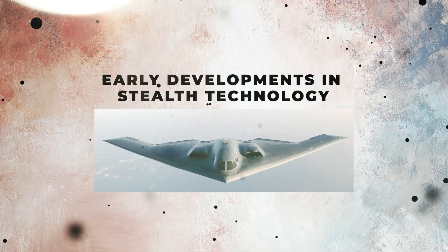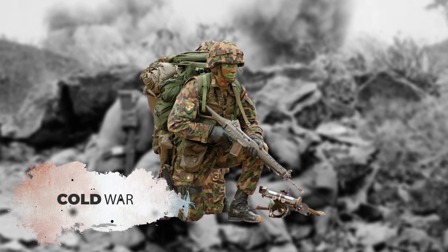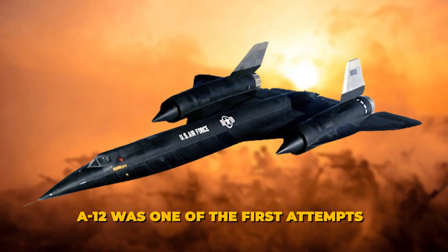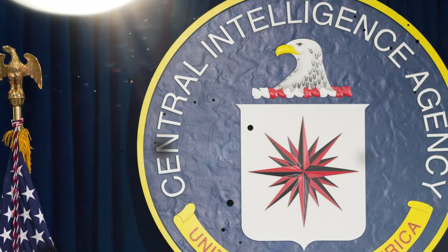Stealth technology began during the Cold War, when the need for undetectable reconnaissance planes was crucial. The A-12 was one of the first attempts at this technology, developed by the CIA to gather intelligence without being seen by enemy radar.